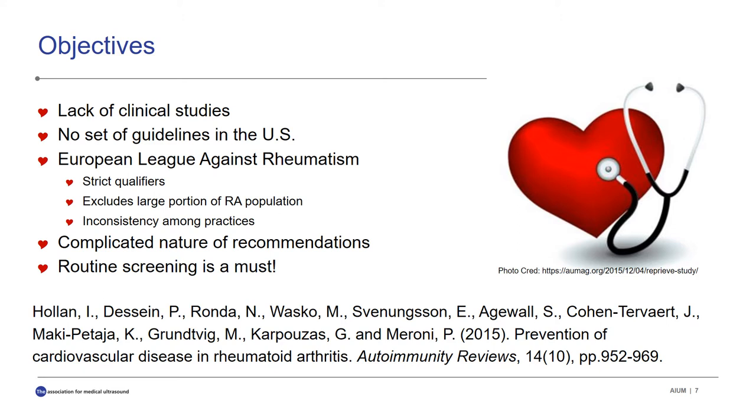One set of recommendations commonly used for cardiovascular risk management in RA is set by the European League Against Rheumatism. However, this article suggests that these guidelines have strict qualifiers like rheumatoid factor, anti-CCP, disease duration, and extra-articular manifestation, which excludes a large portion of the RA population. Some physicians instead opt to abide by local guidelines, causing inconsistency among practices. Additionally, the potentially lengthy or complicated nature of these recommendations may discourage physicians from completing them thoroughly.